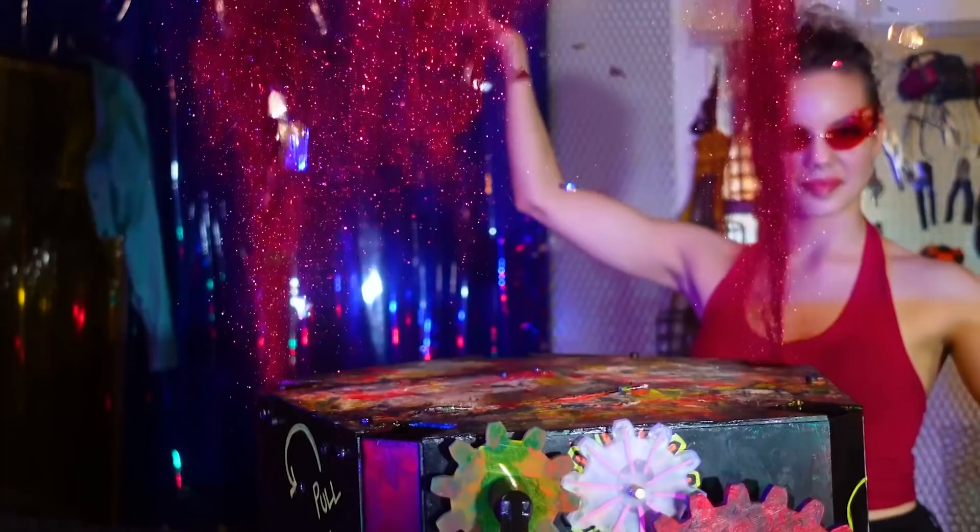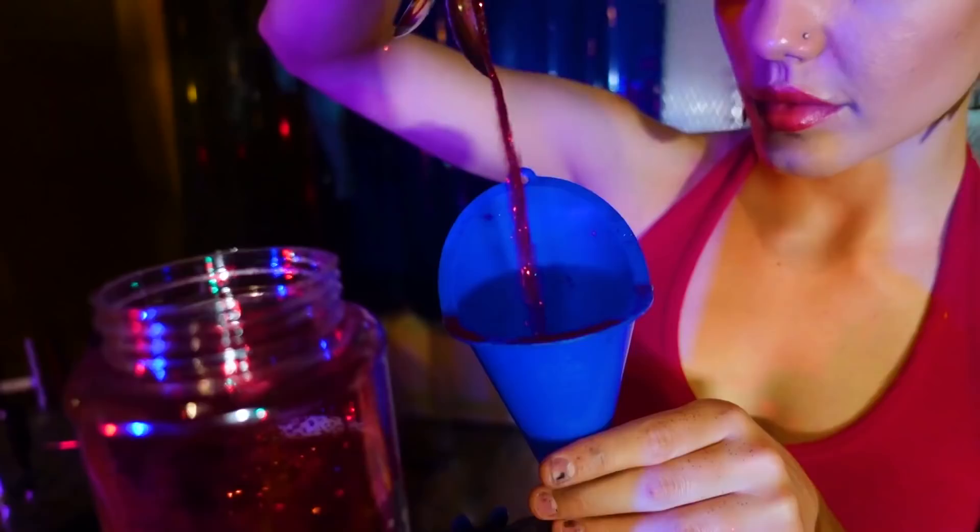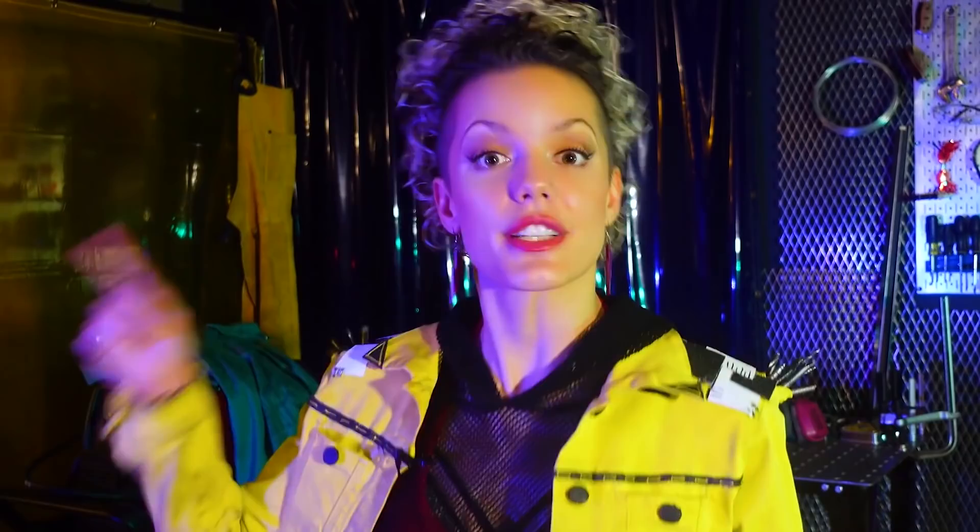This here is a puzzle. It is a kinetic feat of late-night engineering with five different puzzle solves, pneumatics, electronics, magnetism, and inside of it is a gift and a whole lot of glitter.